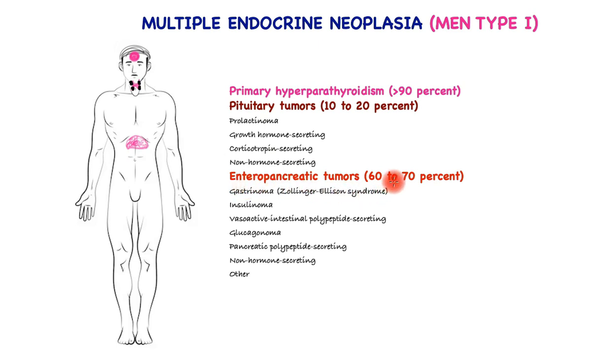Lastly, it's the enteropancreatic tumors that form 60–70%, of which the commonest is the gastrinoma causing Zollinger-Ellison syndrome. Others include insulinoma, vasoactive intestinal peptide-secreting tumors, glucagonoma, pancreatic polypeptide-secreting tumors, and non-hormone-secreting tumors, bringing up the rare end of the spectrum.